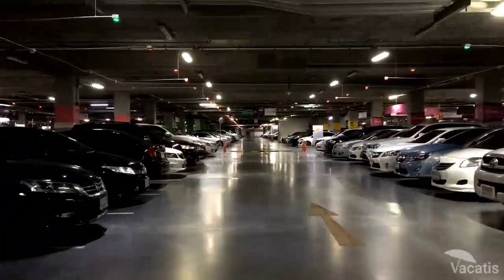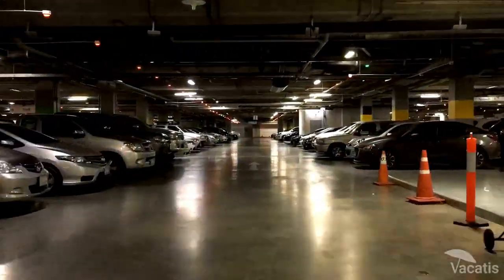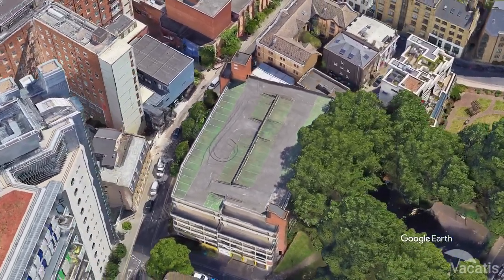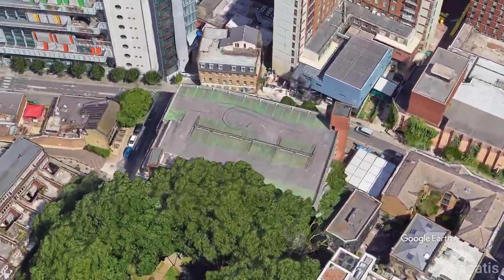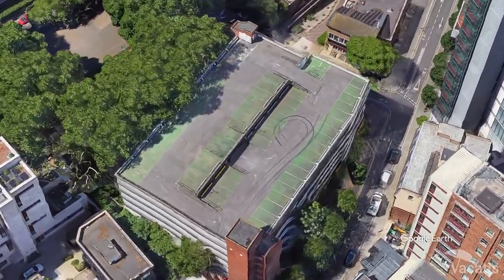If you prefer to travel by car, the Shard has parking options a short walk from the building. The NCP Car Park at Hays Gallery is within walking distance of the Shard and offers discounts for those who pre-book online. It's open 24-7 and has over 500 spaces available.